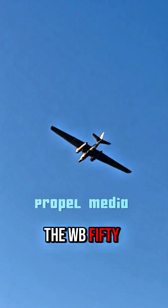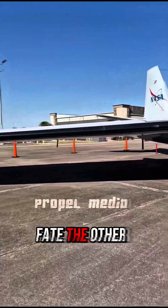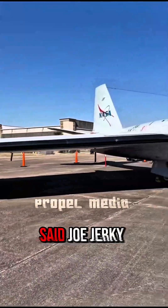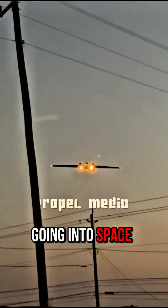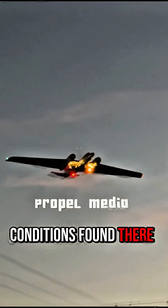The WB-57 is one of only two kinds of aircraft in which crews can fly above 50,000 feet. The other is the U-2. 'We usually fly about 60,000 feet,' said Joe Jerky, WB-57 manager. That's a big advantage for testing systems that are going into space or in high-altitude unmanned aircraft, since they must be able to withstand the harsh conditions found there.